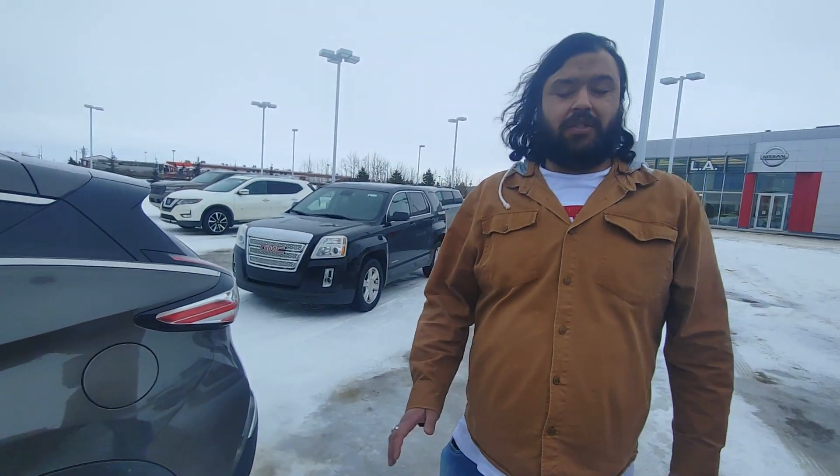All in all, both vehicles are available right now for purchase. Let me know whichever one works better for you and what time you can come down to our store to take them both for a test drive. Look forward to having you down here. Thanks a lot.